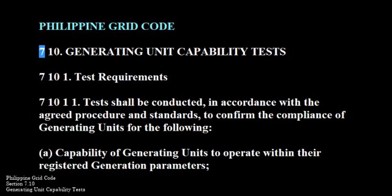Philippine Grid Code. 710. Generating Unit Capability Tests. 710-1. Test Requirements.